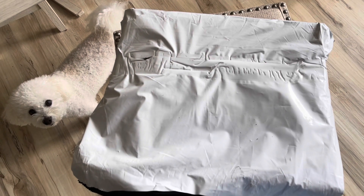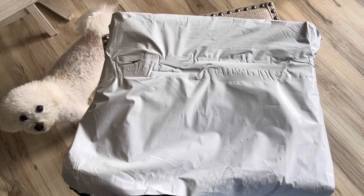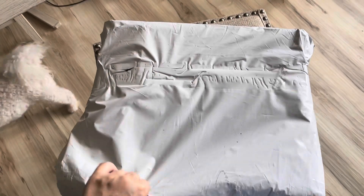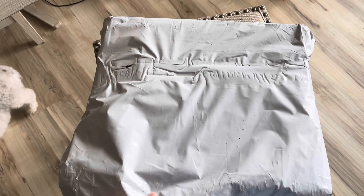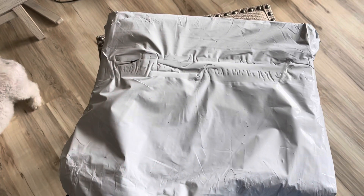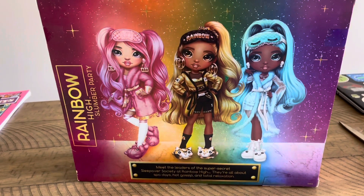Hi guys, it's Lissa, and Baxter — hi Baxter, he's my grand fur baby. So guess what I got in here? Oh my god, I cannot believe I found her at a reasonable price on the secondhand market on eBay. I'll show you what it is — or who it is, rather. You guessed it, I think it's one of these girls.